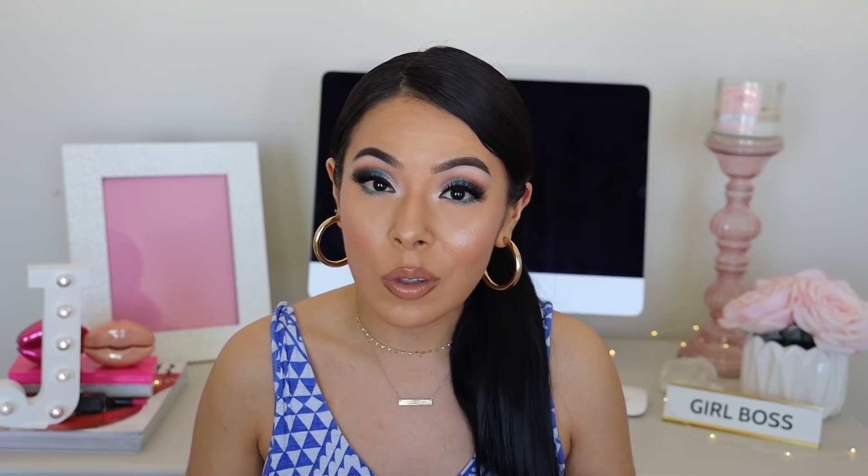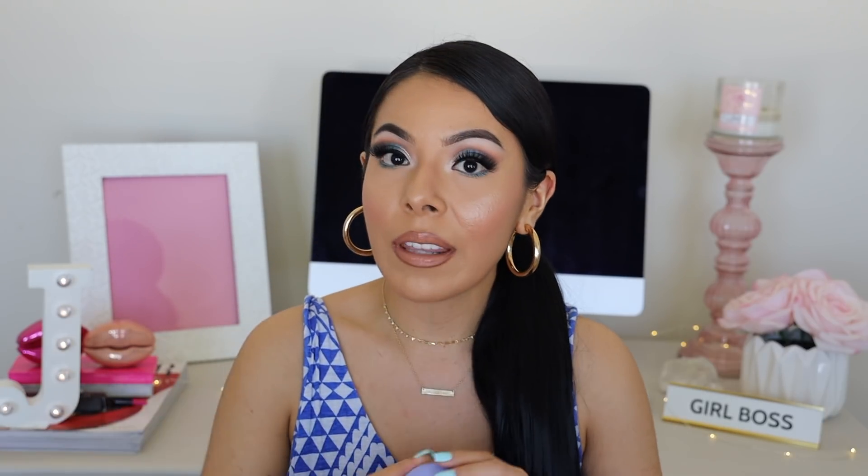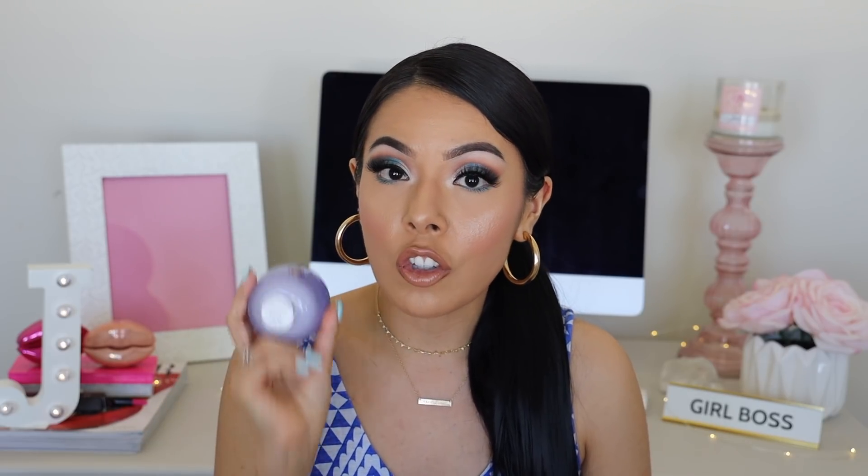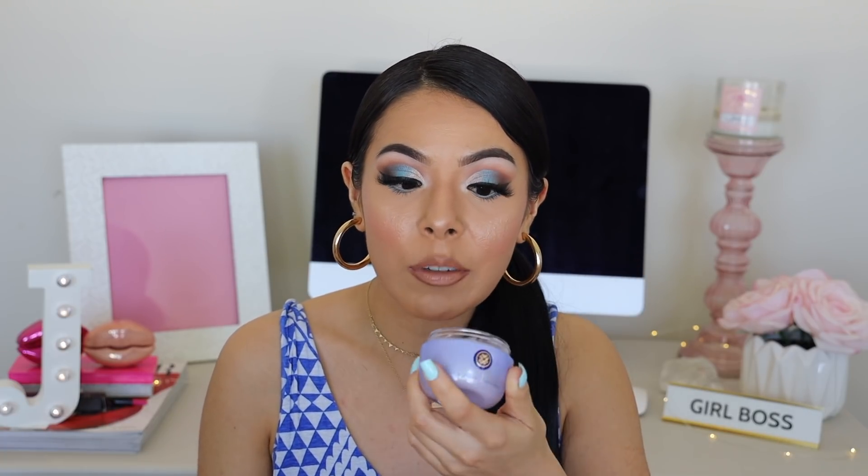If you've been looking into any Tatcha product, this is the perfect chance to treat yourself because you're getting a discount and there won't be another discount anytime soon. Another Tatcha product I've been loving that you guys have seen me use a lot lately is the Tatcha Dewy Skin Cream. This stuff is so good — I'm going through it. Especially if you suffer from really dry skin, you are going to love this. It is a thicker consistency, and when you apply it, it melts right in and you'll see that gorgeous dewiness come through.